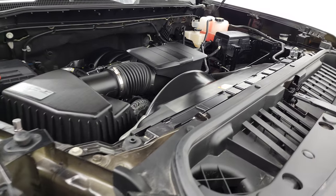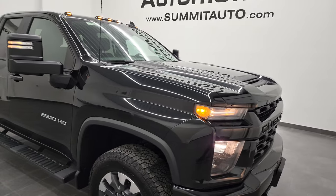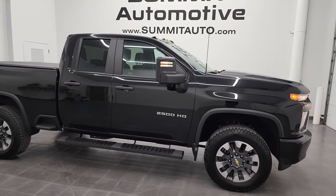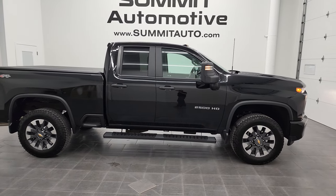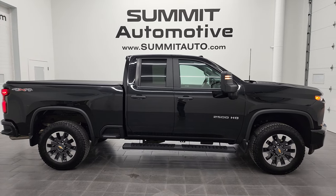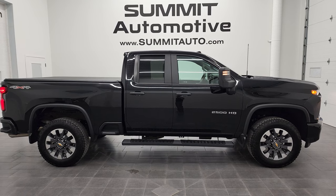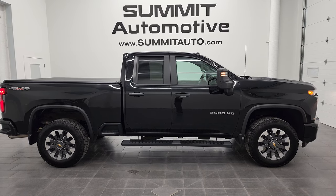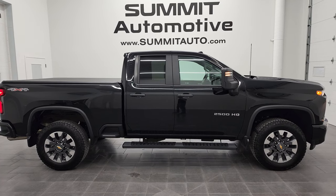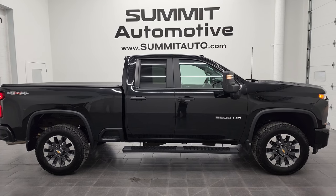This truck is going to have all the remaining factory bumper-to-bumper and powertrain warranty on it. I would highly recommend this 2021 Chevy Silverado 2500 Double Cab Short Box Custom in Mosaic Black from a quality and condition standpoint. To see more pictures of this truck or one of our other 450 new and used cars, trucks, SUVs, minivans, Wranglers, half tons, three-quarter tons, one tons — you name it — go to summitauto.com. Full pictures and descriptions of every single vehicle from two locations are at summitauto.com. For more HD videos, go to youtube.com/summitauto.